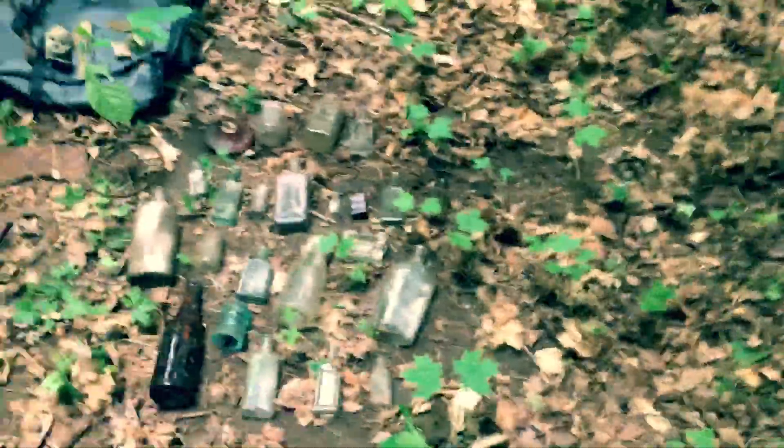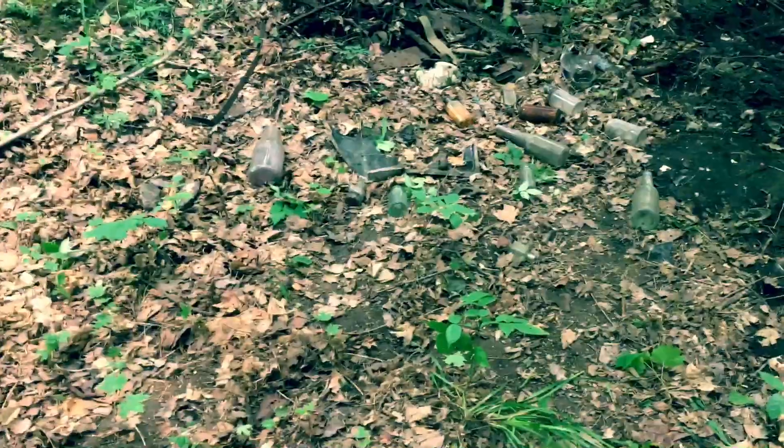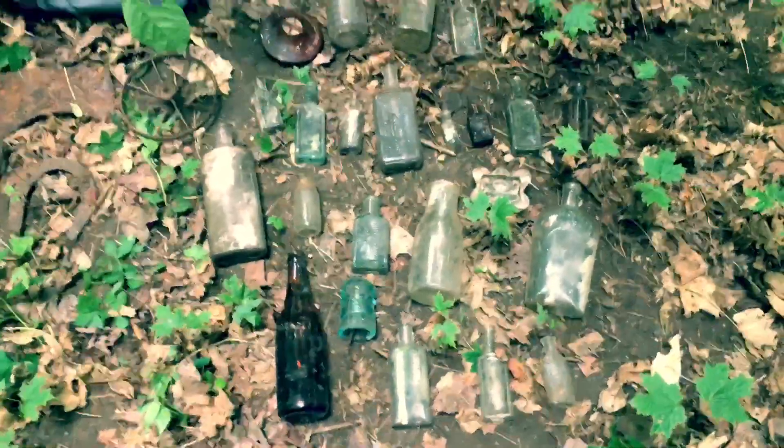What's up guys, I'm here at that dump spot and I'm done for the day. Put a big dent in it, but this is all my good glass that I pulled out.